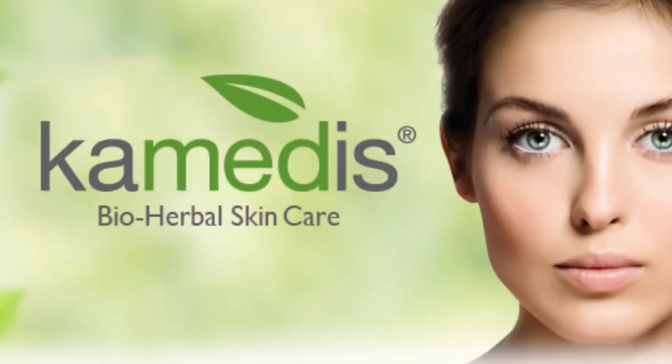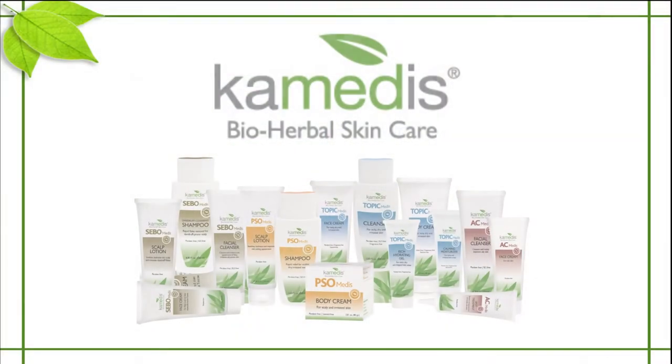For over a decade, Kemetis has created skin care products that visibly soothe and moisturize even the most troubling of skin conditions. Kemetis believes the answer to healthier skin is at the intersection of science and nature.